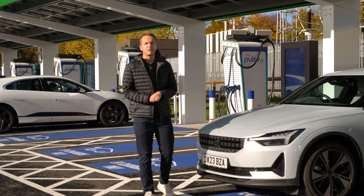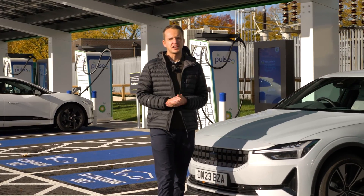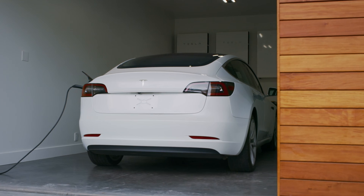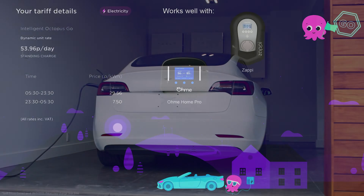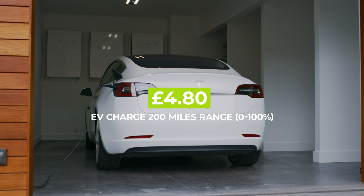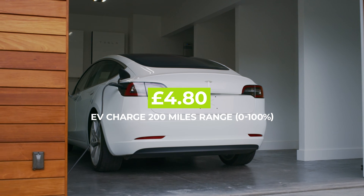By plugging it in overnight you'll be able to make the most of special EV charging tariffs which will guarantee you the best rates. For example, one EV tariff on the market is the Intelligent Octopus Go tariff from Octopus, which will allow you to charge at 2.4p per mile. This means that an EV with a 200 mile range would cost just £4.80 to charge from 0 to 100%.